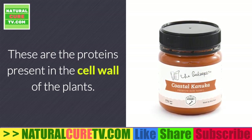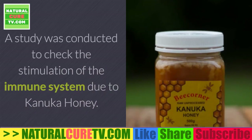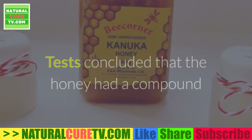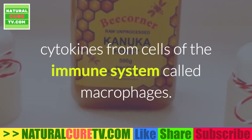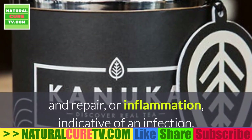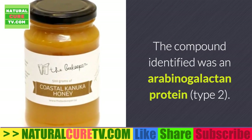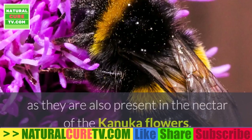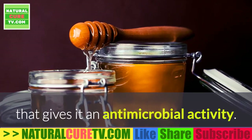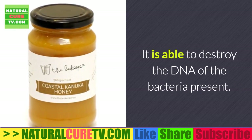Conica honey contains proteins present in the cell wall of plants, which are involved in many processes including cell division and cell death. A study was conducted to check the stimulation of the immune system due to Conica honey. Tests concluded that the honey had a compound that could stimulate immune system cells to release cytokines from macrophages. Cytokines are proteins that contribute to wound healing, repair, or inflammation indicative of an infection. The compound identified was an arabinogalactan protein type 2, which enters the honey from the nectar of the Conica flowers. Conica honey also contains hydrogen peroxide, which gives it antimicrobial activity through its oxidation power, enabling it to destroy the DNA of bacteria.